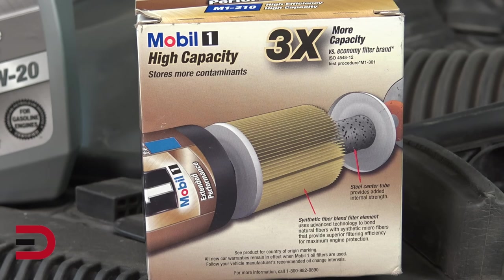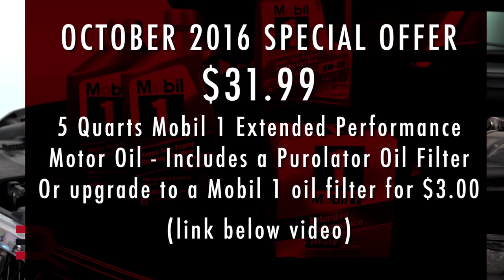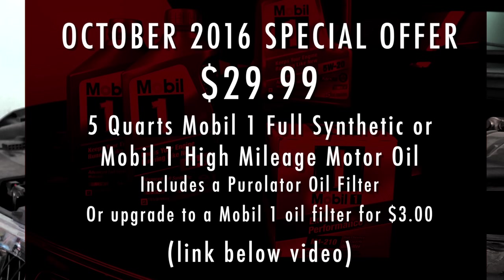The best way to determine which oil filter you need is by consulting your owner's manual or by referencing a parts catalog. Using the wrong filter can cause oil to leak out of the engine, and a poorly fitted filter means it could simply fall off — and that's never a good thing for your engine. Generally speaking, the more money you spend, the better the filter is. Advanced Auto Parts is the place for serious do-it-yourselfers, and that's where I picked up my oil and filter. If you go online at the special link below this video, you can get five quarts of Mobile One Extended Performance for only $31.99, or five quarts of Mobile One Full Synthetic or Mobile One High Mileage Motor Oil for $29.99, through October.